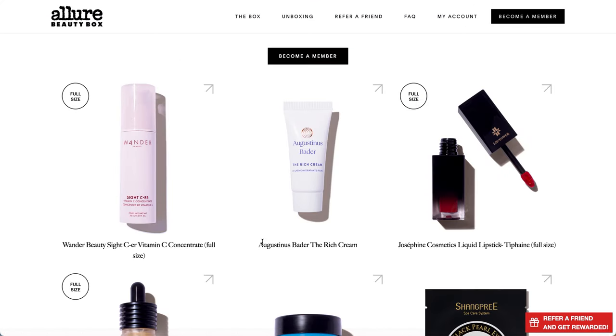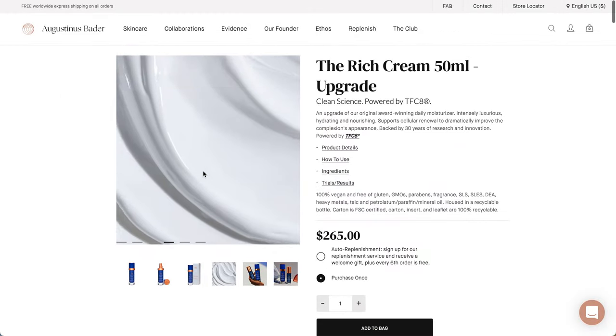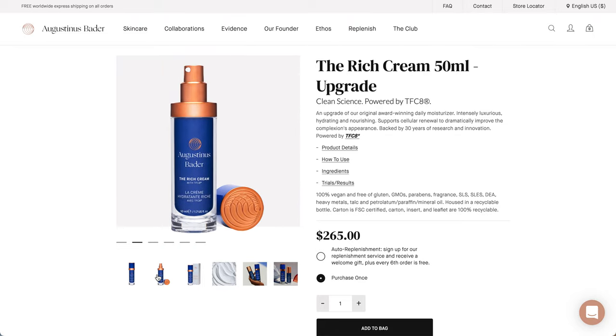The next product is Augustinus Bader - I always do these right on the fly so these are the first times I'm seeing these products. This is the Rich Cream. The original size is 50 mls, and it looks like maybe it's not the original one because this is the full-size product. It looks like it will be a sample size since this particular product retails for $265.